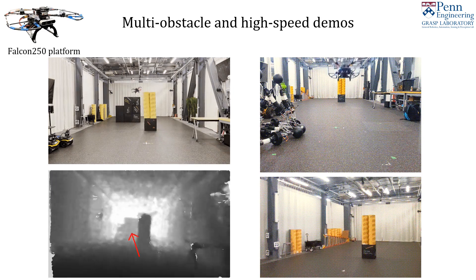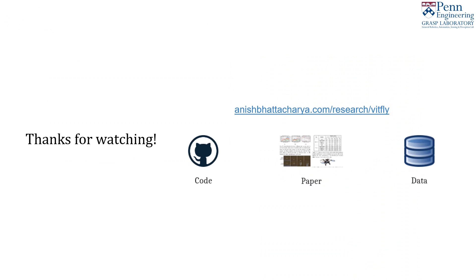Check out our project website for our GitHub, datasets, and full paper including more experiments. You can follow our instructions to install our environment and train and test your own models. Thanks for watching!